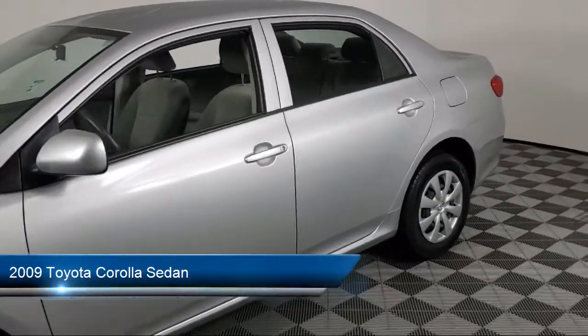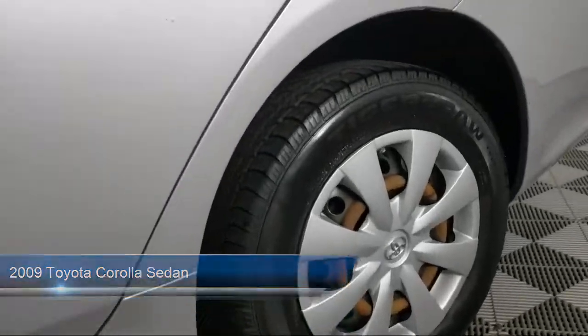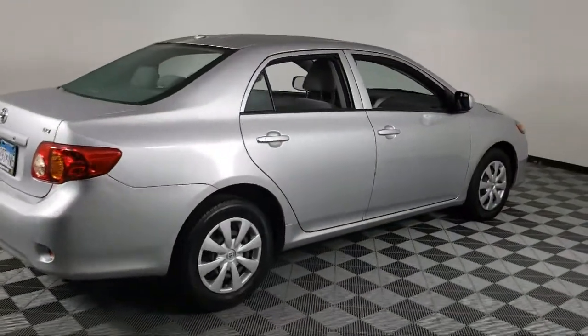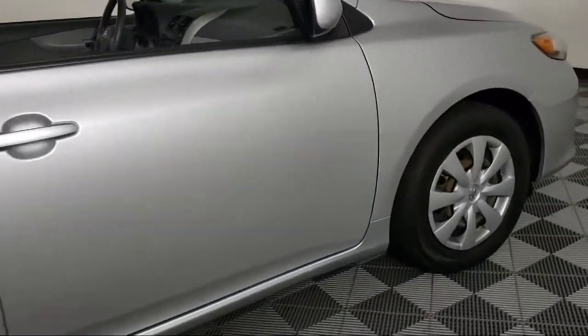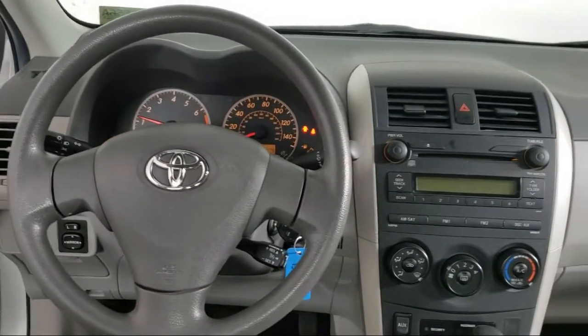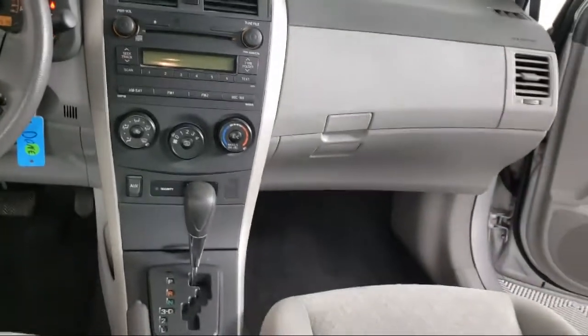It comes equipped with split fold-down rear seat, dual front side impact airbags, air conditioning, speed sensing steering, tire pressure monitoring system, CD player, anti-lock braking, rear anti-roll bar, overhead airbag, telescoping steering wheel, and has less than 95,000 miles on the odometer.